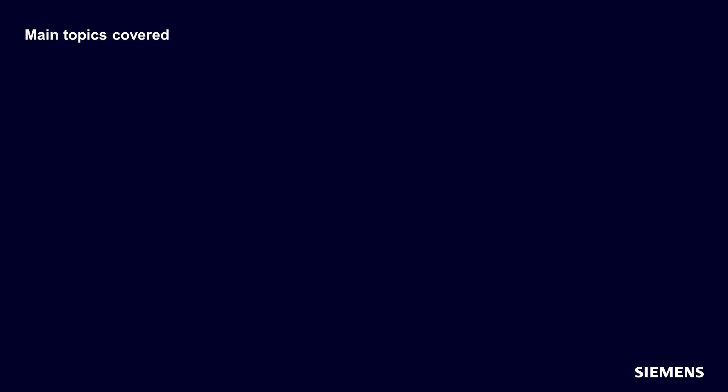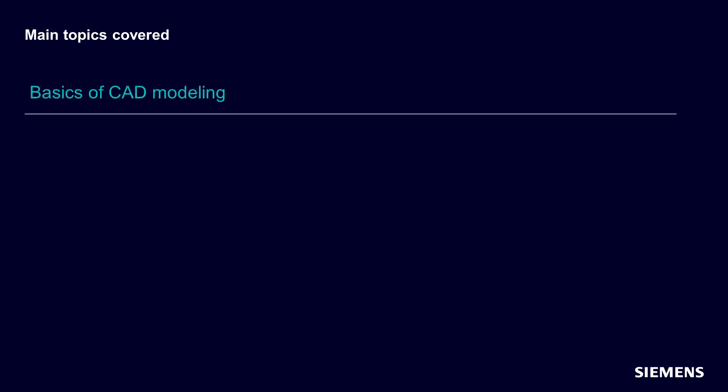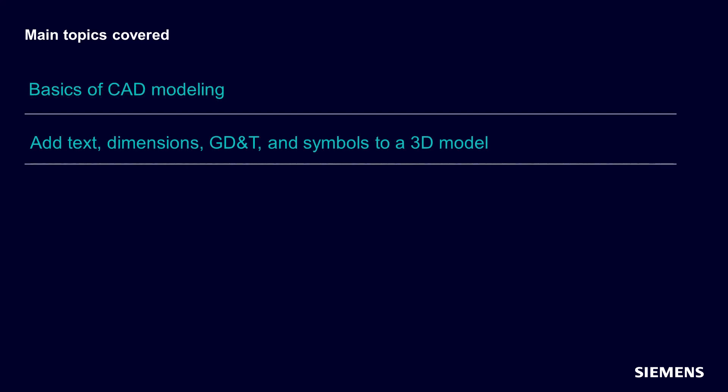Some of the topics we cover are as follows: basics of CAD modeling, including sketches, extrusions, and fillets. Add text, dimensions, GD&T, and symbols to a 3D model for use by downstream applications such as tooling, manufacturing, inspection, and shipping.